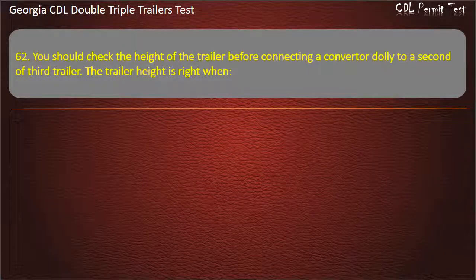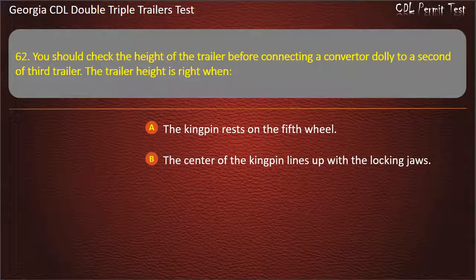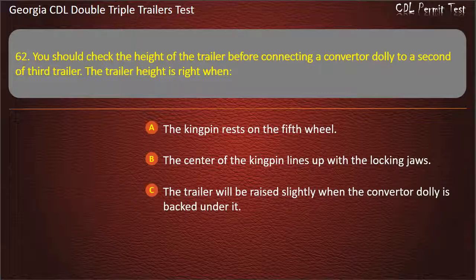Question 62: You should check the height of the trailer before connecting a converter dolly to a second or third trailer. The trailer height is right when? Options: The kingpin rests on the fifth wheel. The center of the kingpin lines up with the locking jaws. The trailer will be raised slightly when the converter dolly is backed under it. Answer: The trailer will be raised slightly when the converter dolly is backed under it.